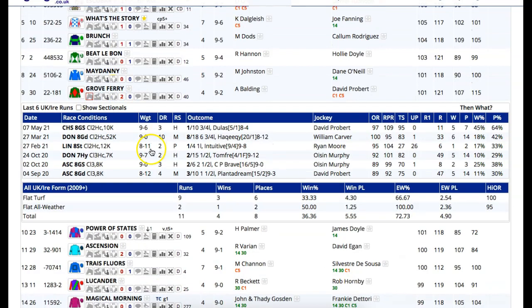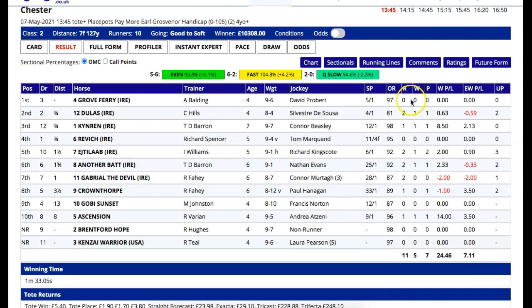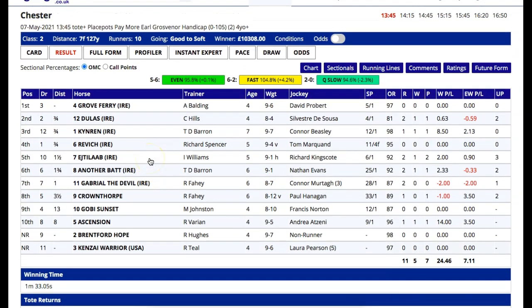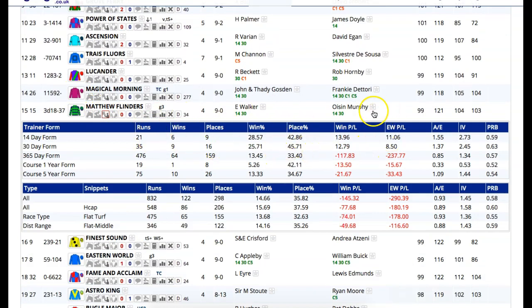Grove Ferry comes from a hot form race, which is possibly worth keeping an eye on. Whether or not it's a pointer for this race, we shall see. You can see how that race is working out — he won that off 97. The next two in behind have since won; two further down here have won also. Revic re-opposes here as well. Coming from a hot form race where you have beaten well-handicapped horses who are clearly in half-decent form and have then gone on and won since is always a positive. Ed Walker's are not going along too badly either — trainers in form, always worth noting, both for this race and other horses and races.